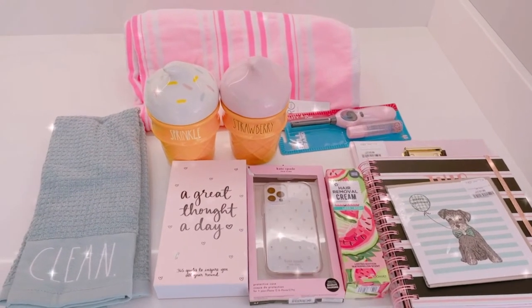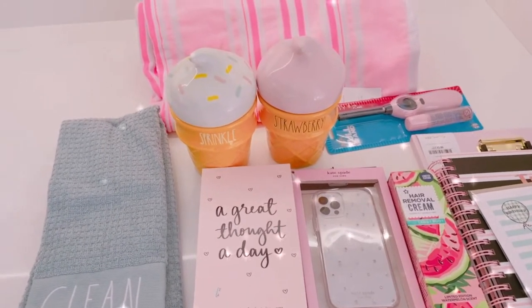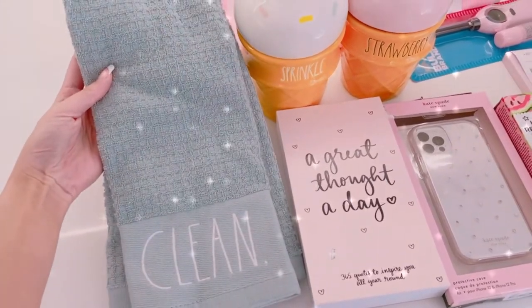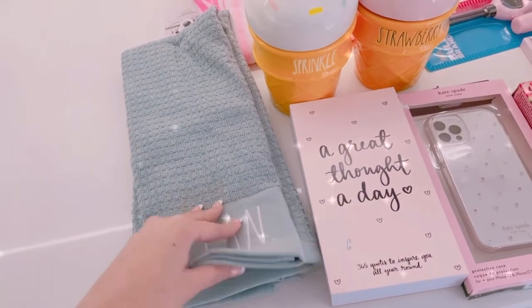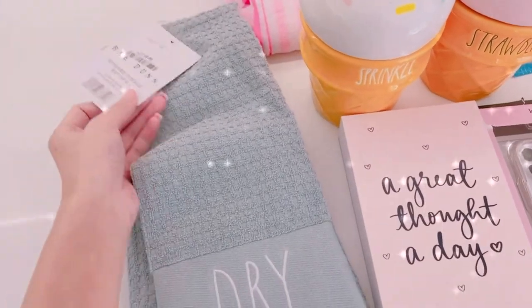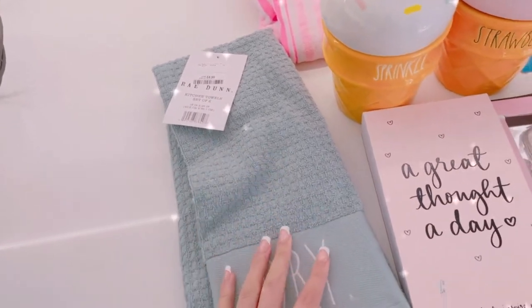Happy Sunday everyone! I'll do a quick haul of what I got from TK Maxx yesterday. I bought this Ray Dunn kitchen towel in a blue color — one says 'clean' and the other says 'dry.' It's only £4.99 for two, which I think is a really good bargain.